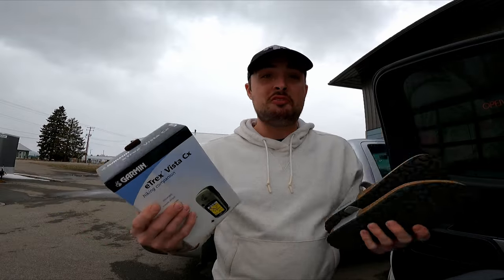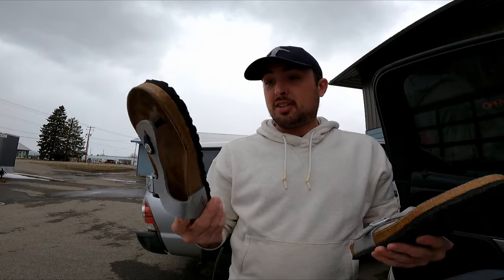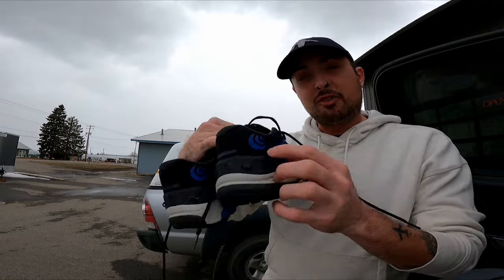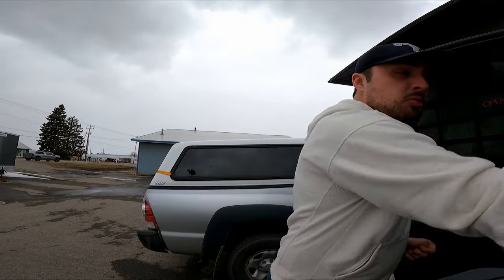I spent $20 at Rethink Thrift — I had a $5 off punch card so it was supposed to be $25. Only three things, but three good fast-selling items. The Garmin eTrex Vista CX goes for $50 to $60 — I doubled my money on that. The Birkenstocks are in really good condition and I should get about $40 for these coming into summertime. The Topo Athletic hiking shoes — Topo is an up-and-coming brand, becoming more and more popular. Those will sell quickly for roughly $40, maybe $50.